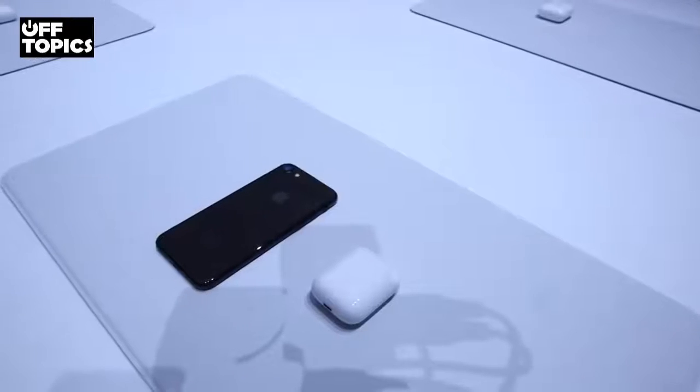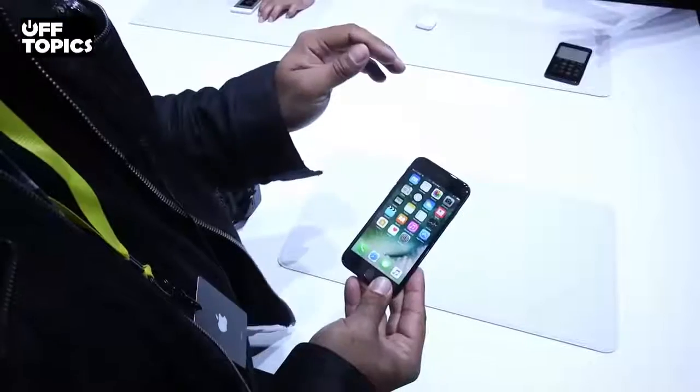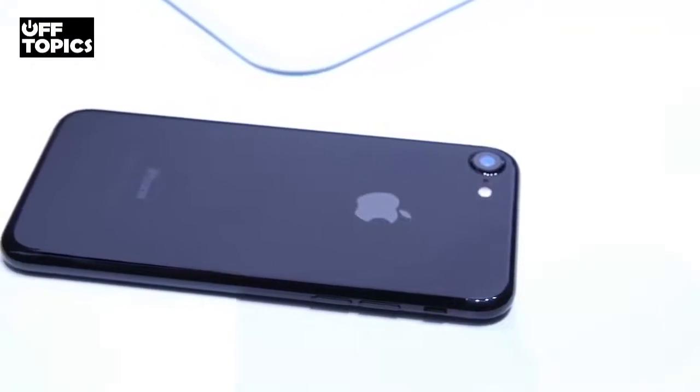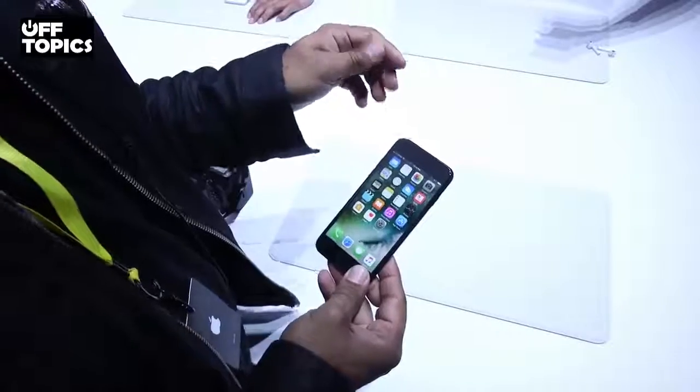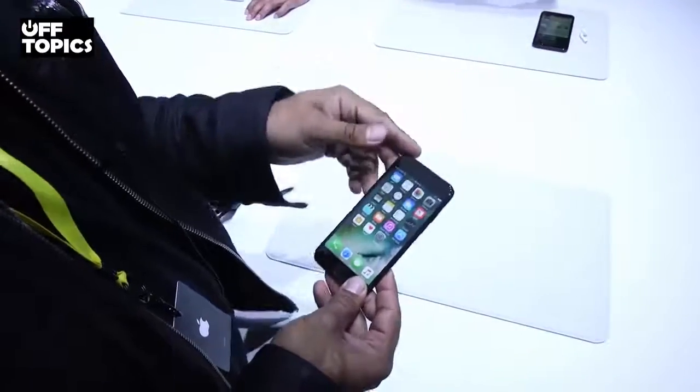A much nicer screen. The iPhone 7 starts at $649 for 32 gigs — that's up from before, as it used to be 16 gigs and now the base is 32. The piano black and black finishes are only available at 128 and 256 gigs. The iPhone 7 Plus starts at $849 and goes up to 256 gigs. Again, piano black and black are only available at the higher storage tiers.